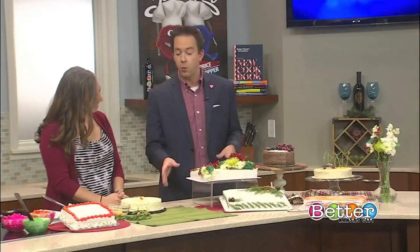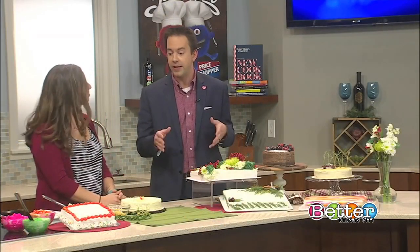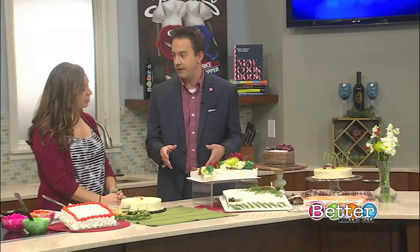Maybe you forgot to order that personalized cake in time for a special event. Well, no worries. Jessica Crozier joined us in the Price Chopper kitchen to show how you can personalize a store-bought cake. First off, what cakes can we get that are immediately available for pickup from Price Chopper?